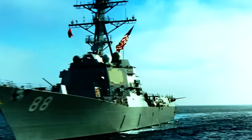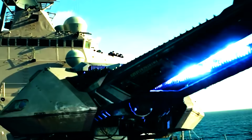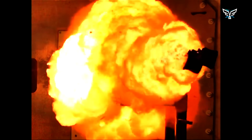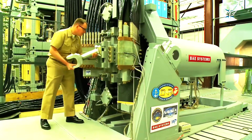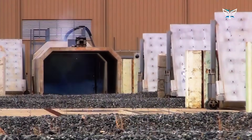For decades, militaries have been on a quest for bigger, badder weapons. But every now and then, an idea comes along that's a total game changer. That was the US Navy's dream for the electromagnetic railgun. This wasn't just a small upgrade to existing cannons, which have pretty much hit their limit with gunpowder. This was a complete rethink of how to fire a projectile. The goal was wild: use pure electromagnetic force to launch a solid metal slug at over 8,000 feet per second.